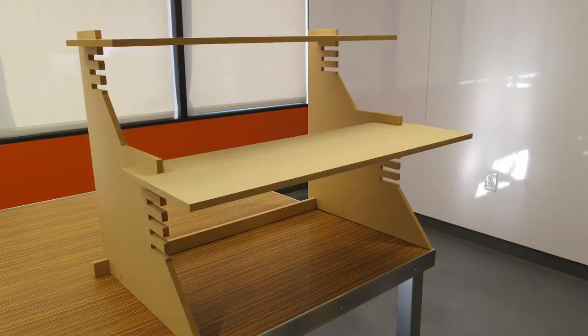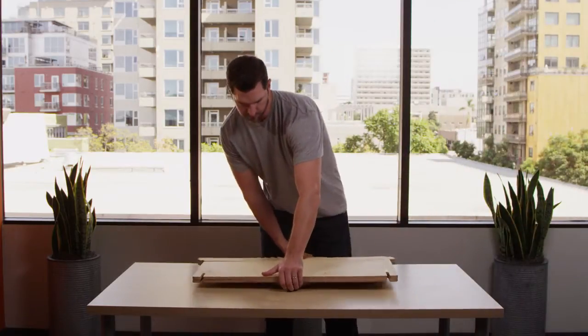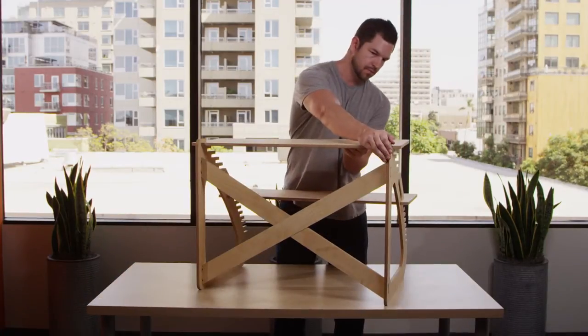We've tested several prototypes of the ReadyDesk over the past two years. The result is lightweight and super strong. It's all wood, there's no hardware, it's easy to set up, and it works with the furniture you have at home or in your office.